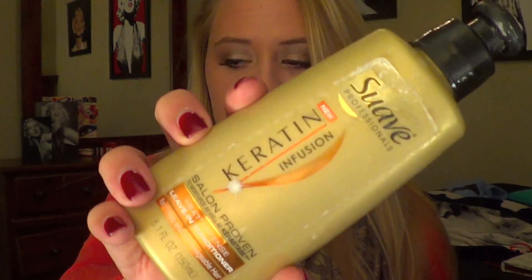The leave-in conditioner I use on an everyday basis is Suave's Keratin Infusion — I love their keratin line, it's awesome. It's just a heat defense leave-in conditioner, just looks like this. The oil I use every day is Shine Silk Fusion Therapy, and that's what it looks like.